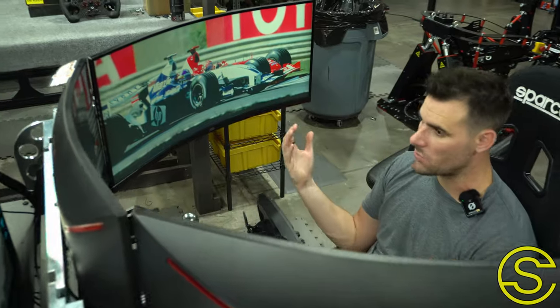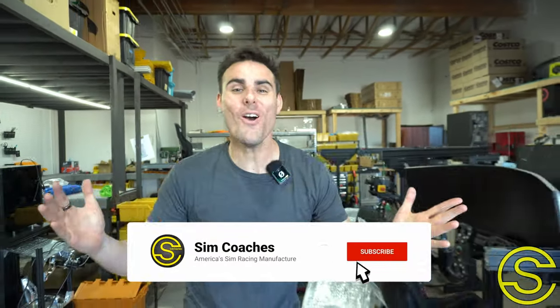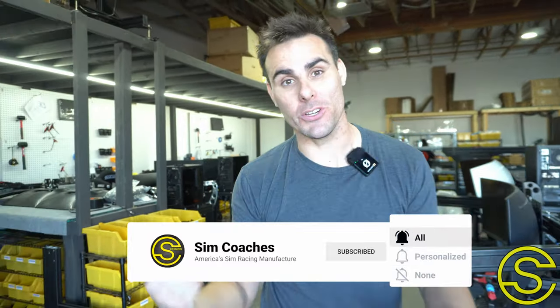84% of you guys are not subscribed to our channel — what are you doing? Hit the subscribe button right down below this video to stay up to date with everything cool that we're up to. All right, back to the video.